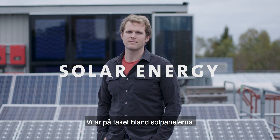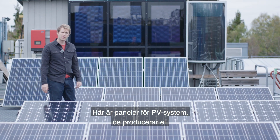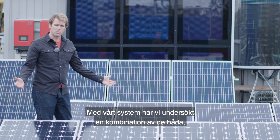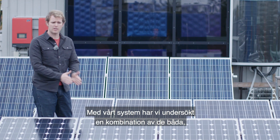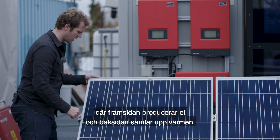We're on the roof with all the solar panels, and here we have PV, and these make electricity. Behind me on the wall there, there are solar thermal panels, and they make heat. With our system, we looked at the combination of those two, where the front side makes electricity and on the back side we collect all the heat.